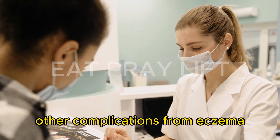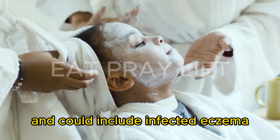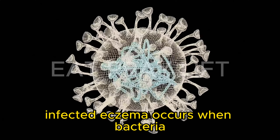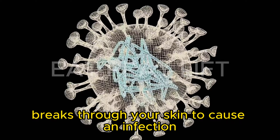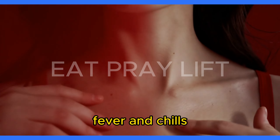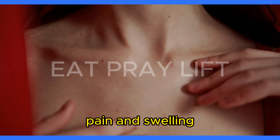Are there complications from eczema? Complications are possible and could include infected eczema, which occurs when bacteria, fungus, or a virus breaks through your skin to cause an infection. Symptoms that are a sign of complications include fever and chills, a clear to yellow fluid leaking out of blisters on your skin, and pain and swelling.